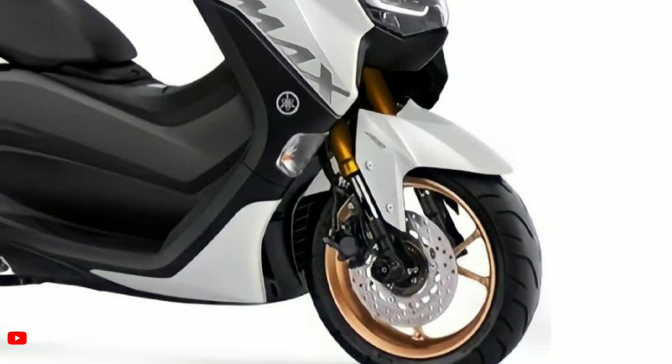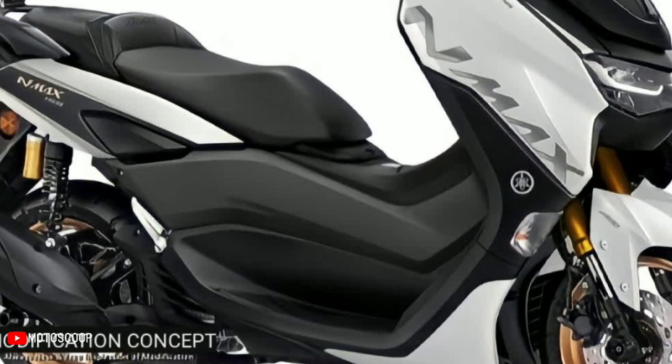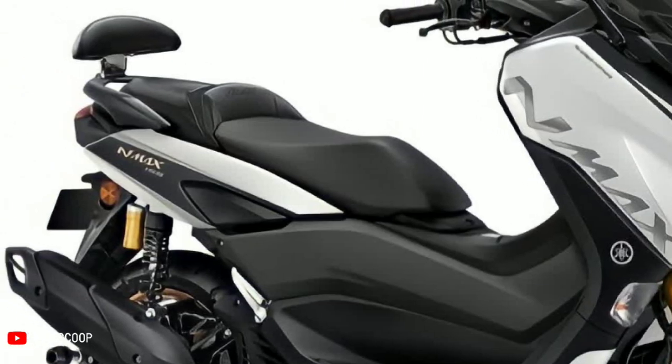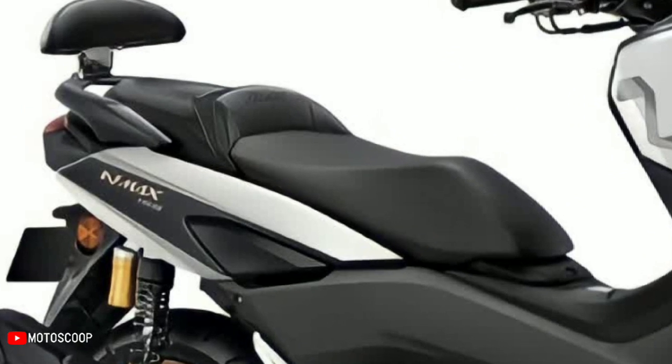The front suspension was replaced with a USD model for more comfort in everyday use. The standard wheels were changed to a gold color for a more elegant look. For convenience, the seats are made terraced, and a rear seat for a passenger has been added at the back.